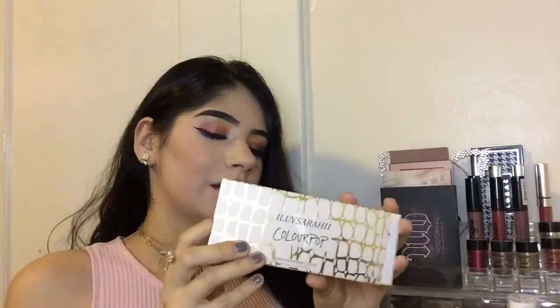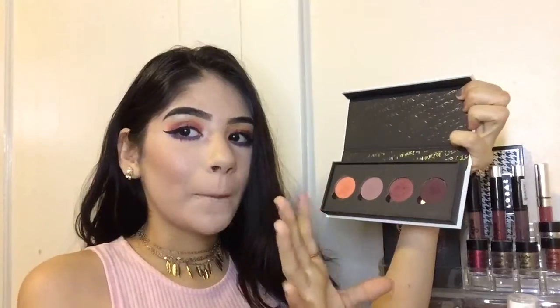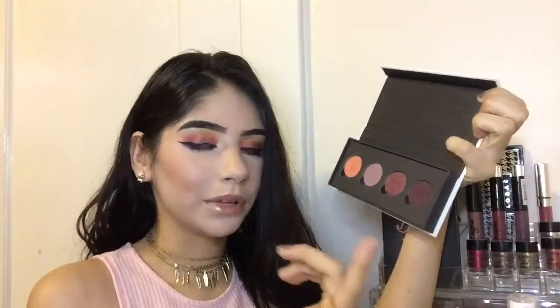Starting with one of the palettes: this is the ILoveSarai collaboration palette — specifically the 'Saucy' palette. She came out with 'Cheeky' and 'Saucy,' and this is from ColourPop. You guys have seen me use this in a video before. I love pink — anything pink or pink makeup — and this shade right here is so freaking beautiful. It is a little hard to blend, but with the right blending brush you can do it.